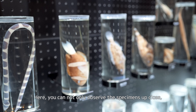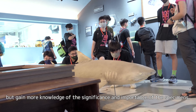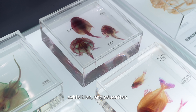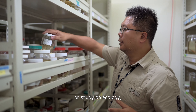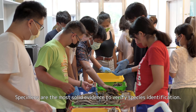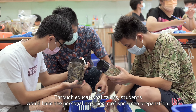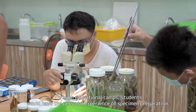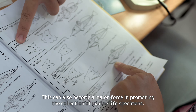Here, you can not only observe the specimens up close, but gain more knowledge of the significance and importance of the specimens. Specimens are the most solid evidence to verify species identification. Through educational camps, students would have the personal experience of specimen preparation, which can become a major force in promoting the collection of marine life specimens.